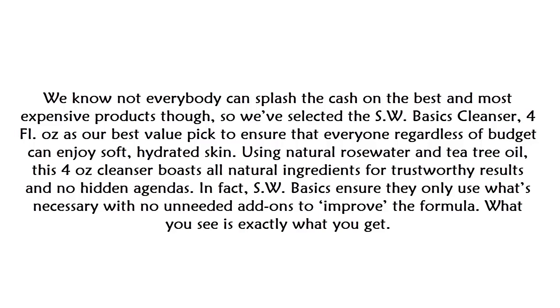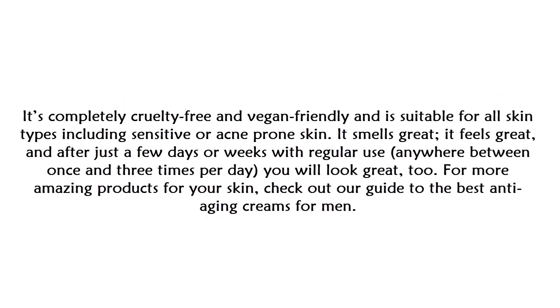Using natural rosewater and tea tree oil, this four-ounce cleanser boasts all-natural ingredients for trustworthy results with no hidden agendas. SW Basics ensures they only use what's necessary, with no unneeded add-ons. It's completely cruelty-free and vegan-friendly, suitable for all skin types including sensitive or acne-prone skin. It smells great, it feels great, and after just a few days or weeks of regular use — between once and three times per day — you will look great too.